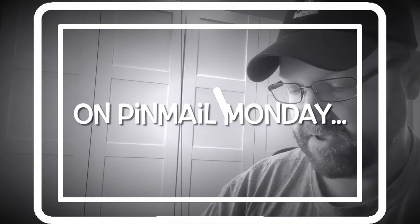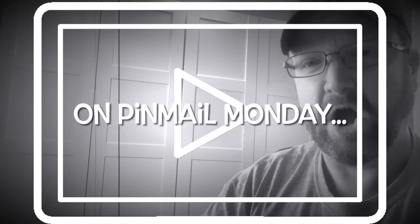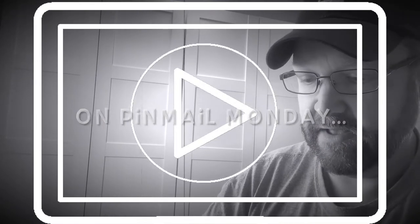Our first pin from the Beauty and the Beast cast member collection is very hard to get out of the little bag — of course, there it is!